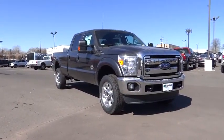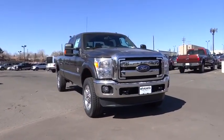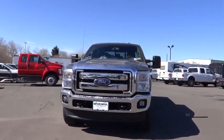2016 F-350 Super Duty. Head-to-head fuel efficiency. Head-to-head towing. Head-to-head torque. Ford F-350 Super Duty.